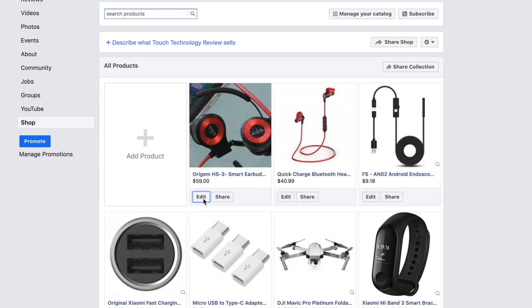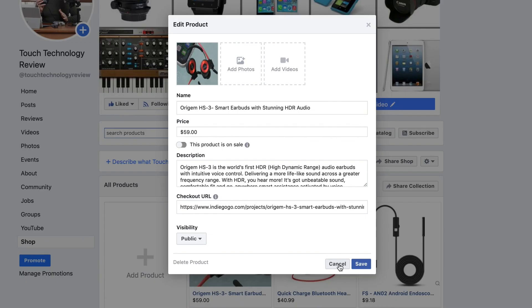If you need to make an edit to the product, click on the Edit option next to the Share button and you can go in and edit the product images, the description, the price, etc. You can even change the Checkout URL if that's changed on your e-commerce store at any point.